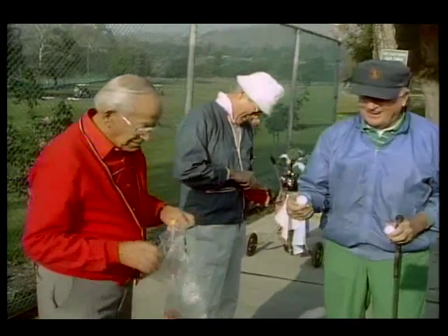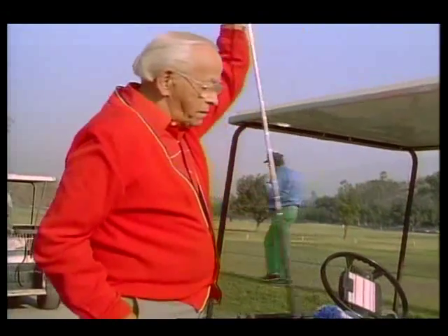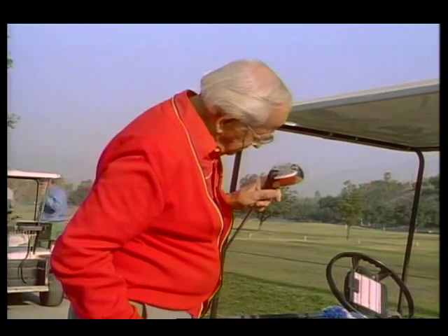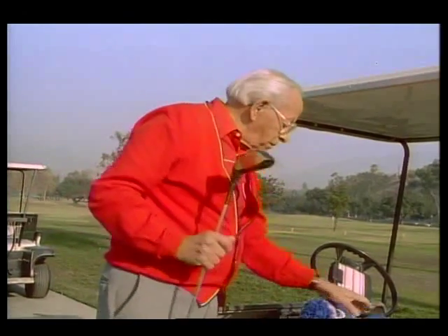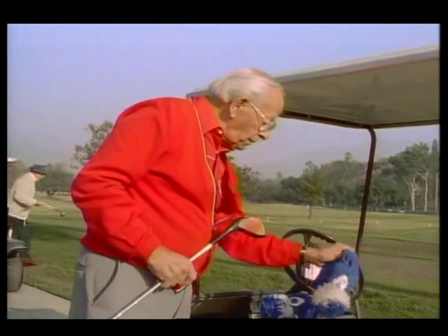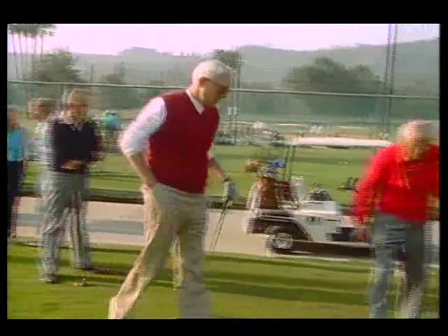Every week, a group of retirees gets together at Brookside Golf Course in Los Angeles, California. Bill Graham has been a golfer for years and is used to playing with handicaps, but he now plays with a different kind: a severe loss of central vision caused by age-related macular degeneration.